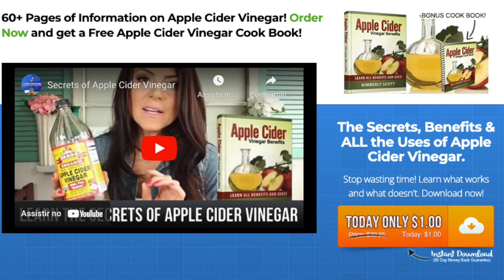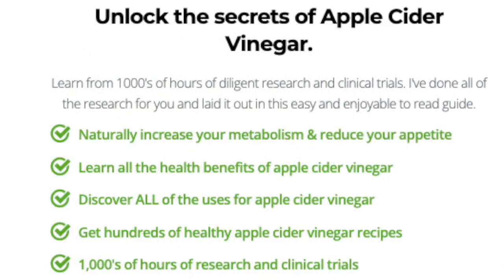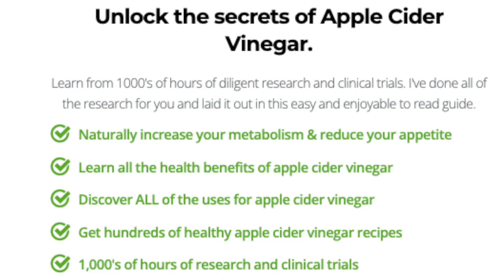After the 30 days, if you like the membership site, you will be charged $18.95 each month until you cancel. If you do not like the service at any time, you can request a full 60-day refund with no questions asked. Learn from thousands of hours of diligent research and clinical trials. They've done all of the research for you and laid it out in this easy and enjoyable-to-read guide.